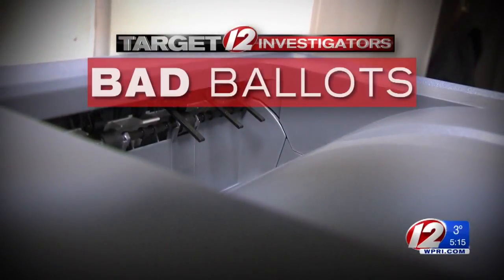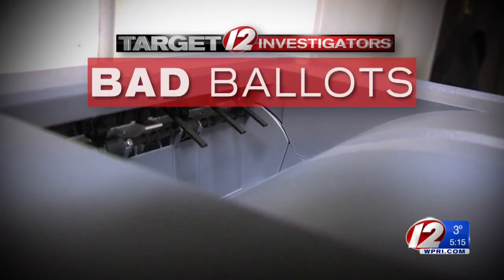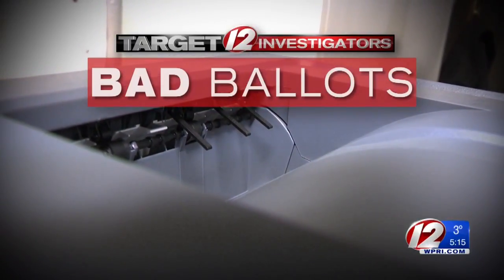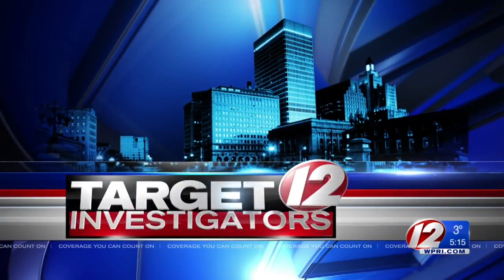Now to a Target 12 investigator's exclusive: bad ballots. We've uncovered that hundreds of ballots had to be remade by hand in the last election. It happened to many voters who went to their town hall to vote early. If there was a problem with your ballot, a state employee may have filled out another one for you. Elections officials believe it happened more in this most recent election than others.